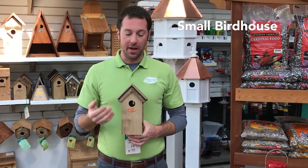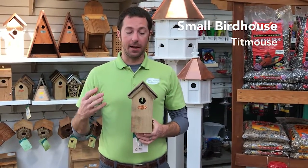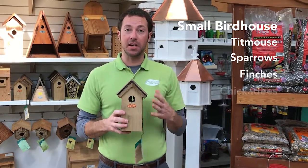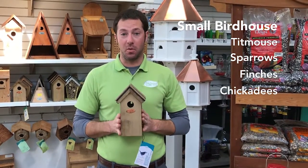We also have small birdhouses. This is a great little small birdhouse that will invite titmouse, sparrows, finches, chickadees, and all those small little fun birds that are great to watch in the yard.